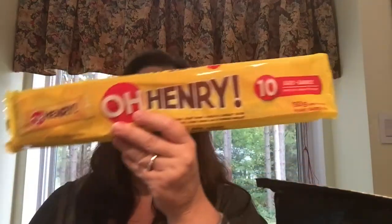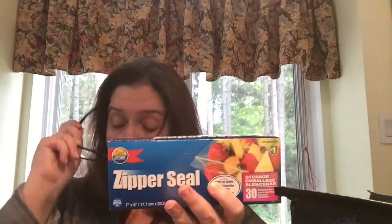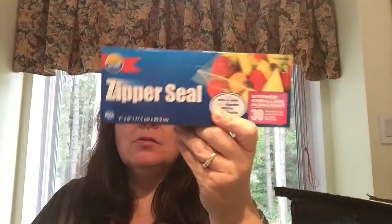I picked up the other snacks my family likes, such as the 10-pack of mini O'Henry bars, the 10-pack of mini Coffee Crisp candy bars, and the 10-pack of mini Kit Kat candy bars. Each of the candy bar packs are $2. Another thing I picked up in the kitchen section is this box of zipper seal storage bags — there are 30 in here, measuring seven by eight inches. I'm hoping to use these in combination with the magnetic sheets to store some dies. The box is $1.